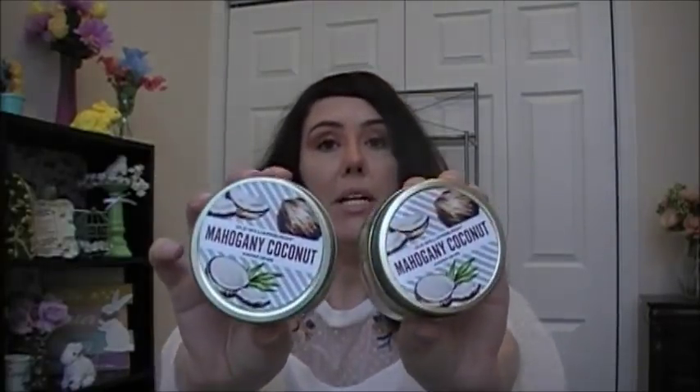I got two of these candles, even though I prefer the wax melts over their candles. I wanted to see how this one would go. This is the Old Williamsburg Mahogany Coconut, so I picked up two of them. Because I have an open floor plan — my living room, kitchen, and dining room — so I got two. It does have that mahogany teakwood smell, but it's coconut. I hope they do well. Some candles haven't been doing great in my living room, but they've been doing better in my bedroom, so I've been burning them there.